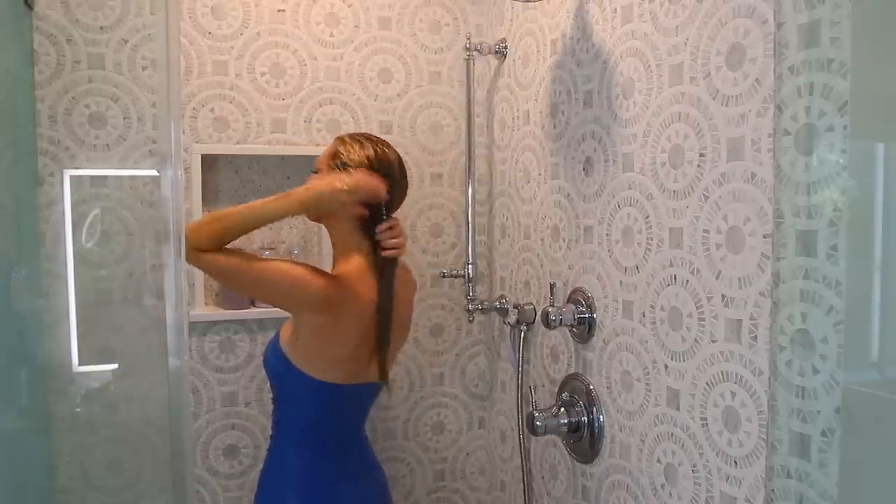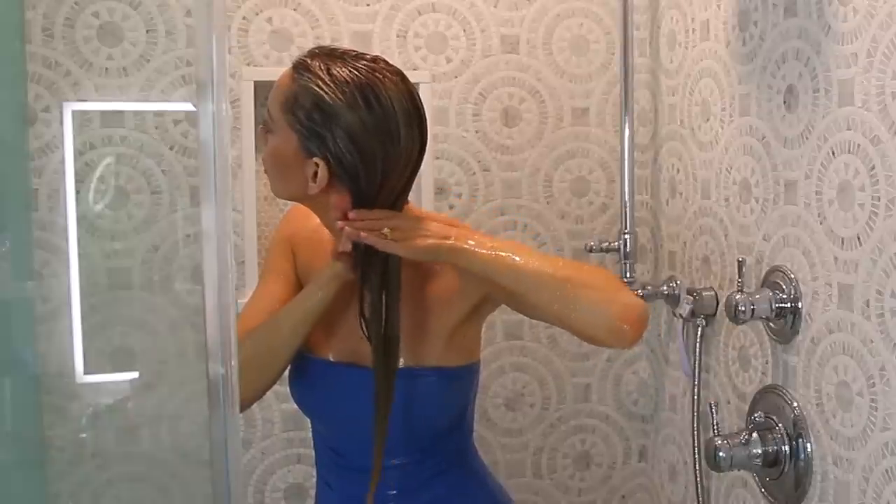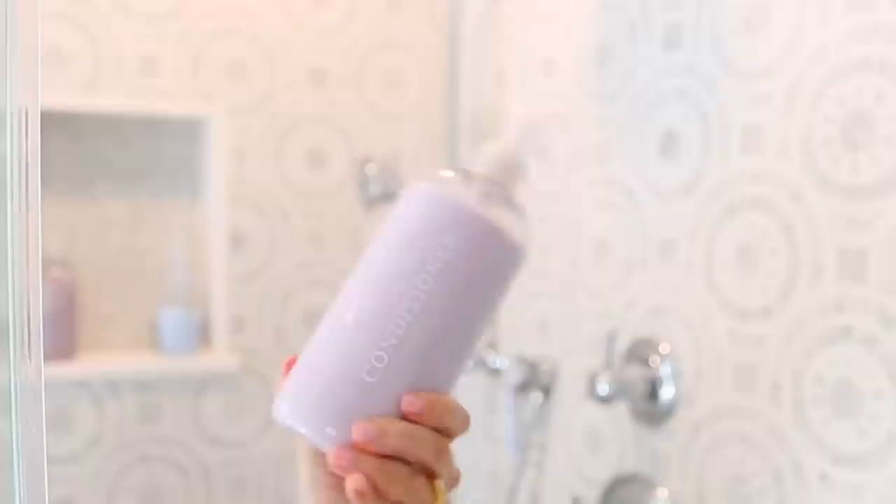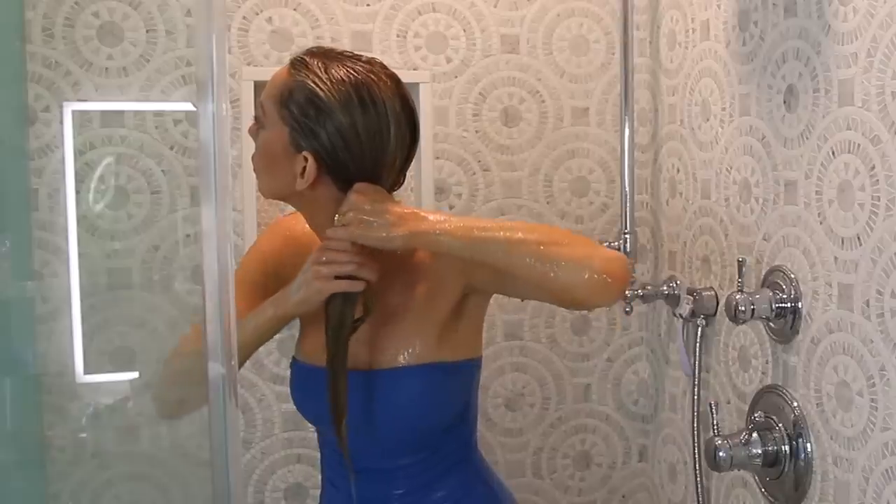For conditioning, the biggest thing you should be doing — and it's so simple — is to wring out your hair gently before applying conditioner instead of applying it to soaking wet hair. The conditioner will adhere and penetrate better on hair that's not completely soaking wet.